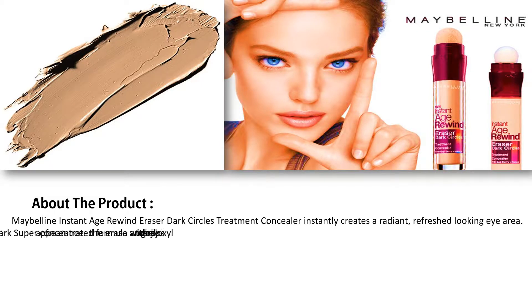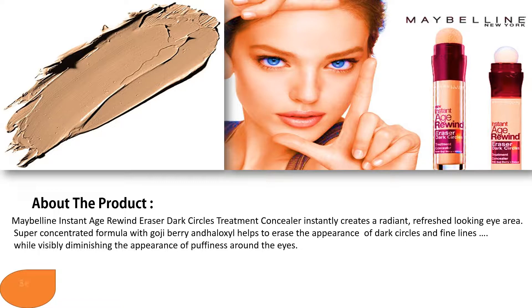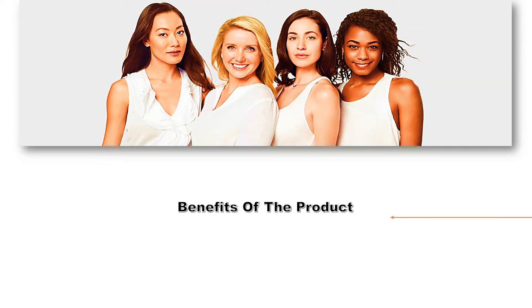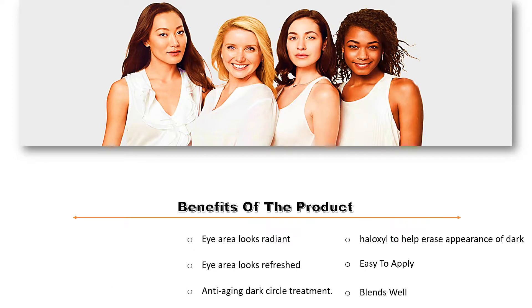The super concentrated formula features Goji Berry and Alyxol, which helps to erase the appearance of dark circles and fine lines, while visibly diminishing the appearance of puffiness around the eyes.